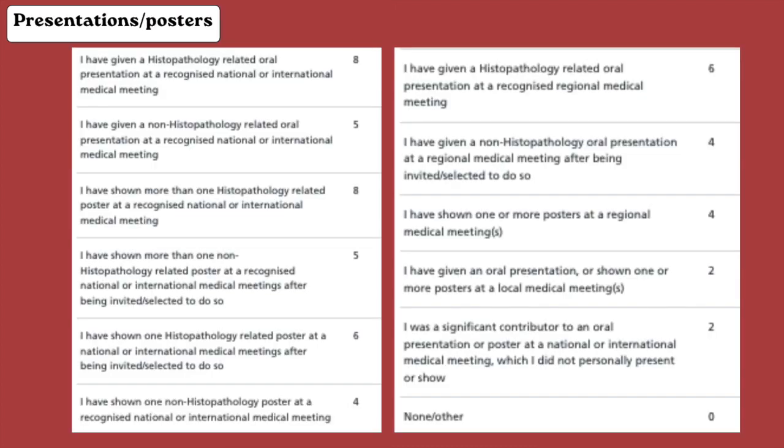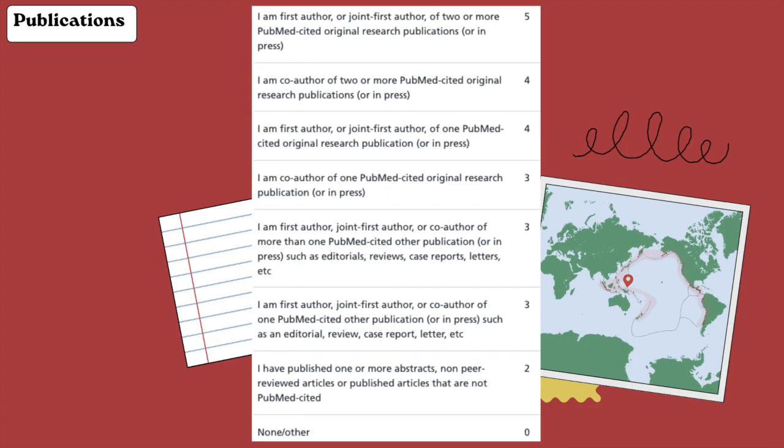Next is presentations and posters, and this has a very high score. If you're able to present a poster or do a presentation related to histopathology, you automatically get eight points, as long as you have evidence that you presented it at a national or international level. The next one is publications.